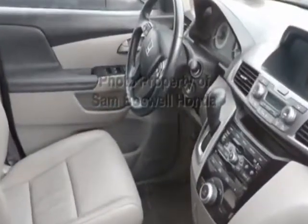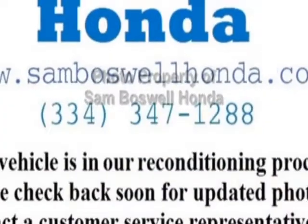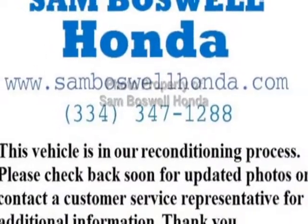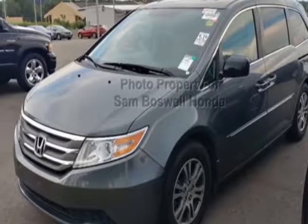This Odyssey boasts a 3.5 liter engine, and has a 5-speed automatic transmission. Additional options for this vehicle include power driver's seat, auxiliary audio input, sunroof, and driver airbag.